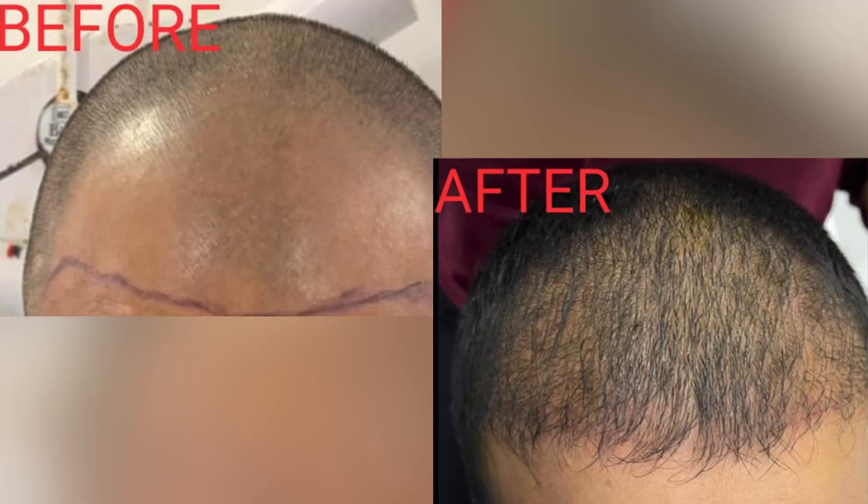Friends, this is the most trending treatment option for hair loss. Think over it, as it is a great option for your hair loss or alopecia. See you soon with the next topic. Till then, bye-bye. Thank you.